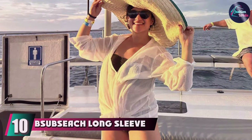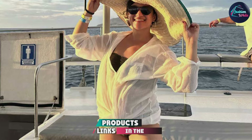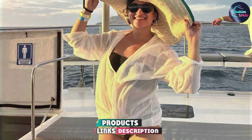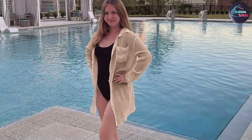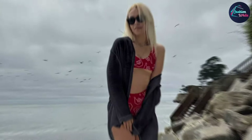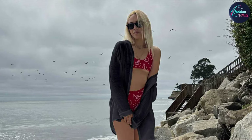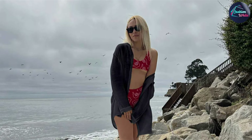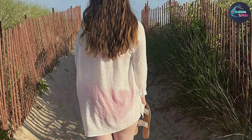Last but certainly not least, at number 10 we have the Bee Subs Beach Long Sleeve Beach Shirt Cover-up, a practical and stylish choice for those who prefer a bit more coverage. This cover-up features long sleeves and an open front design, offering a relaxed fit that is perfect for cooler days or when you want more coverage. Made from a lightweight and breathable fabric that ensures comfort and durability, the long sleeves provide additional protection, making it a great option for those who want to shield their skin while still looking stylish. Its easy-to-care-for fabric ensures it remains a staple in your beach wardrobe for years to come.